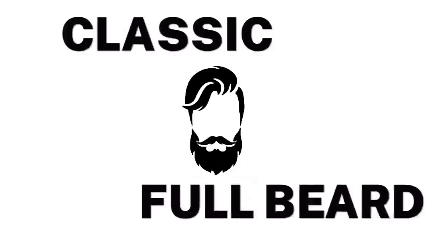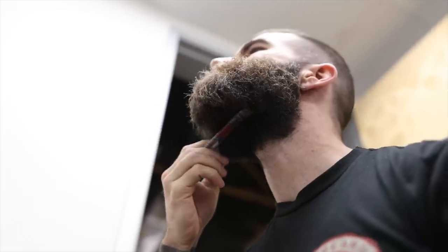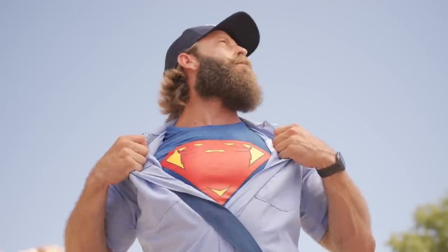Number one: the classic full beard. Nothing quite captures the essence of masculinity like a well-groomed full beard. This is a timeless style that is as strong in 2023 as it's ever been.